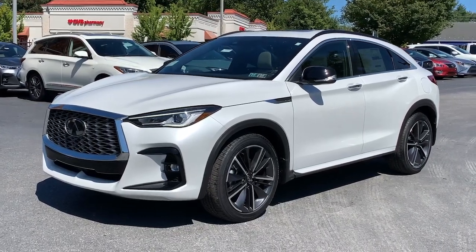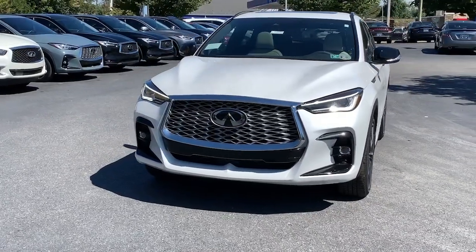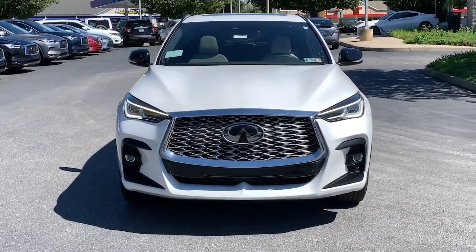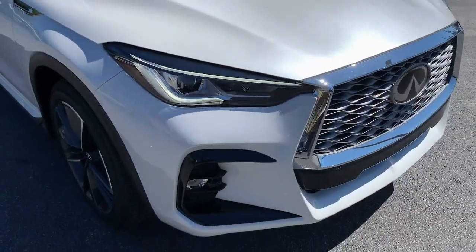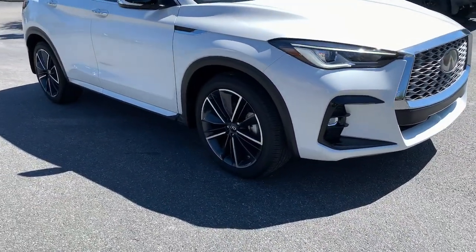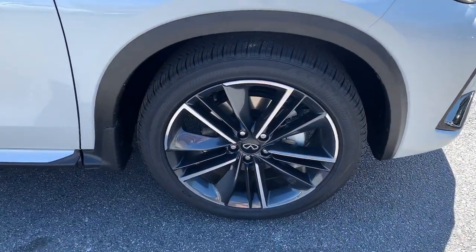Go home happy with the 2023 Infiniti QX55. Here's a uniquely beautiful QX55 that's brimming with desirable amenities, crossover versatility, advanced safety and infotainment tech, and silky smooth power. Prepare for a world of artful luxury in this coupe-style SUV.